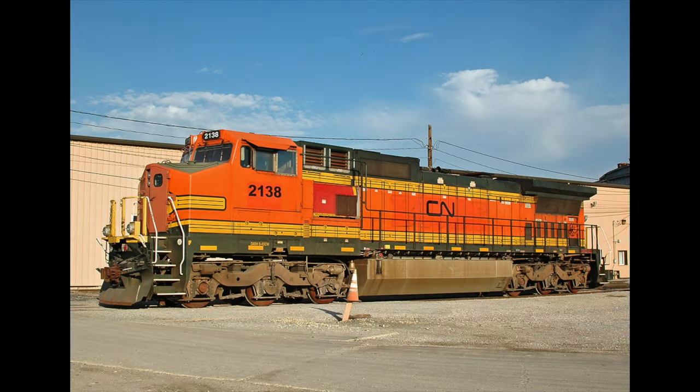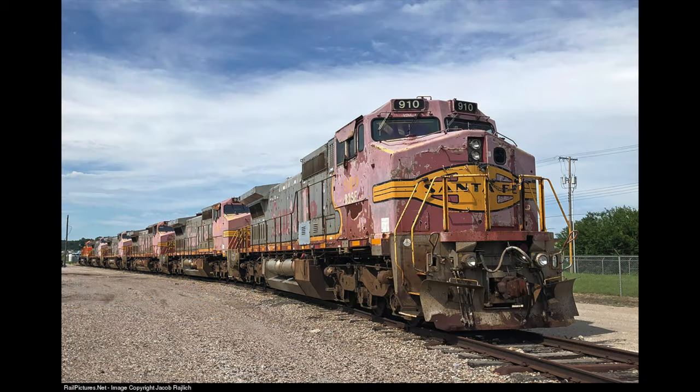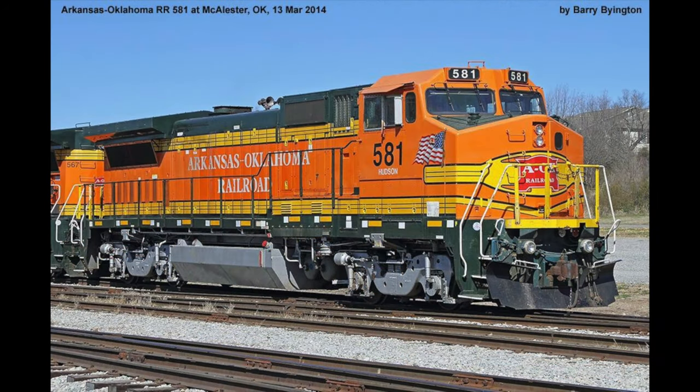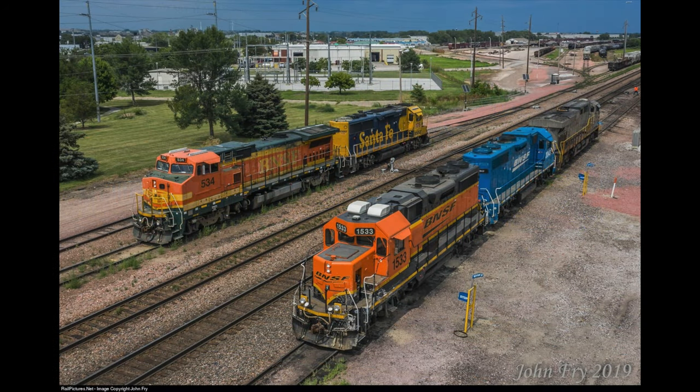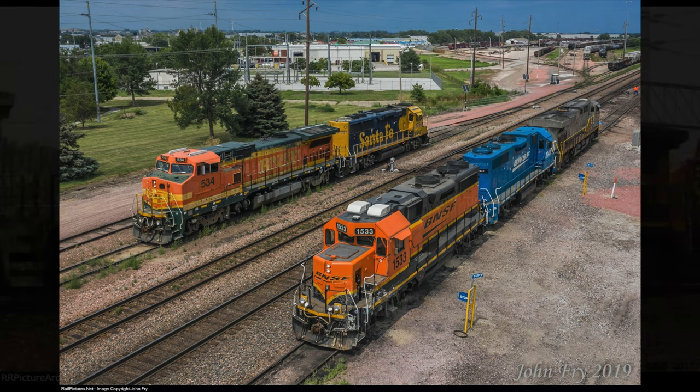In the early 2010s, 67 C40-8Ws were sold to Canadian National. In 2014, the last of these units were retired from regular service with BNSF and have been stored at various yards ever since. 22 B40-8Ws were either sold off to various railroads or simply scrapped, while the remaining 59 found new life acting primarily as yard power and on short-distance local runs.